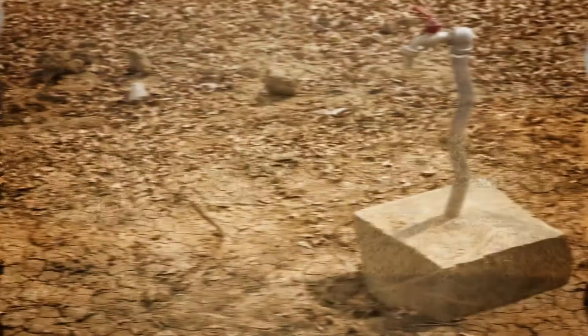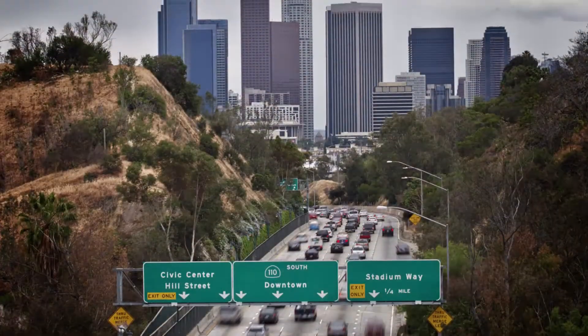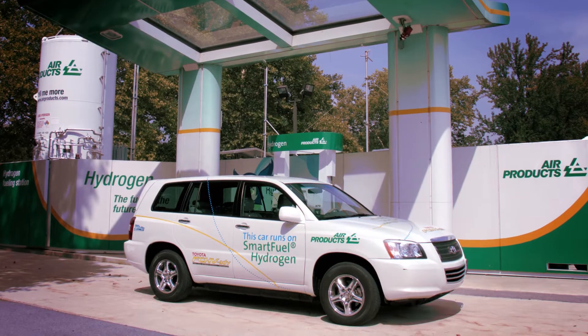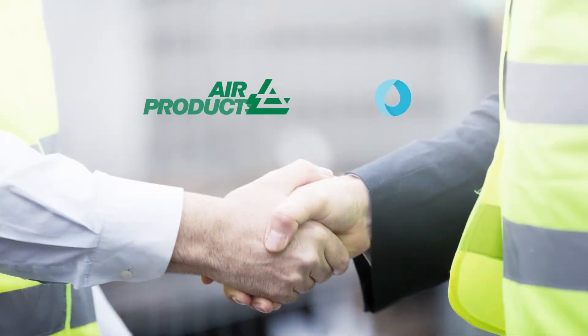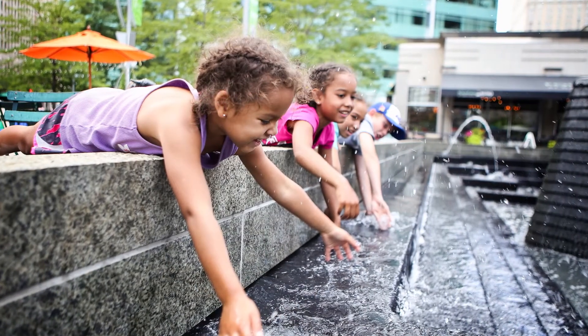In water-starved Southern California, every drop counts. At a plant near Los Angeles, where Air Products makes hydrogen for fuel cell vehicles and other customers, Evoqua and Air Products have teamed up to reduce and reuse this precious resource.